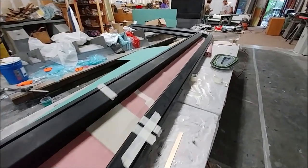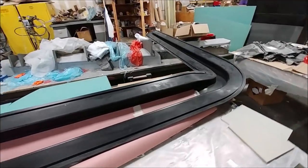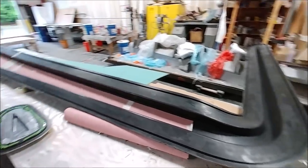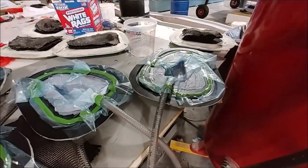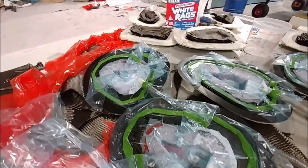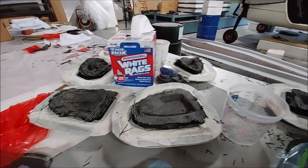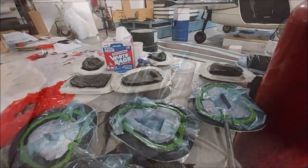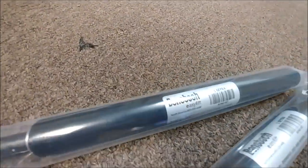Now that the forplane spars are done and the ribs are almost done, it's time to pull out the molds for the wing spars — these are the last of the spars, basically the last of almost everything. This is the left-hand side one, and I've been cutting templates for the core. Meanwhile, finishing off some more ribs for the forplane and elevator — here are the last ones, ready to lay up tomorrow with the carbon already cut for them.